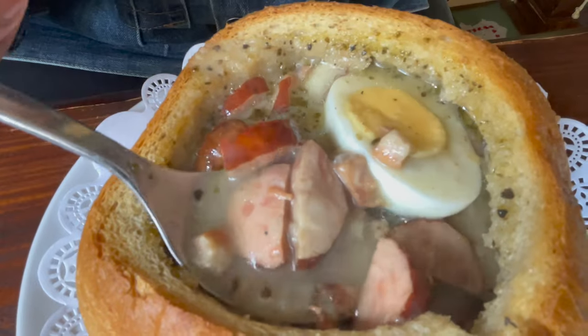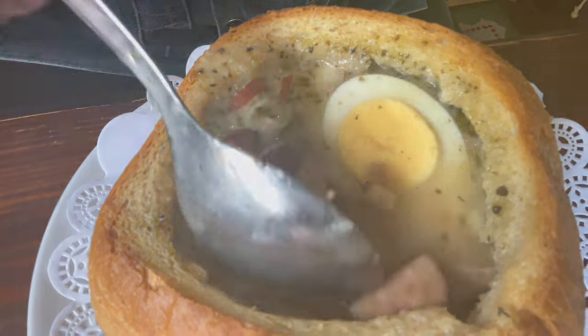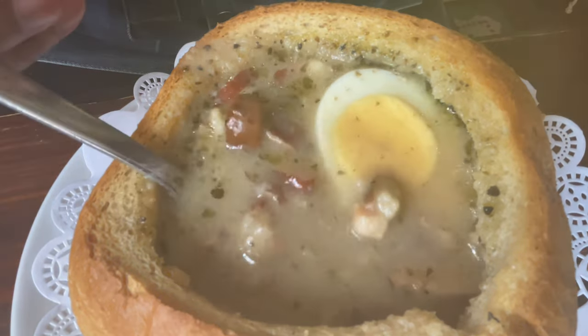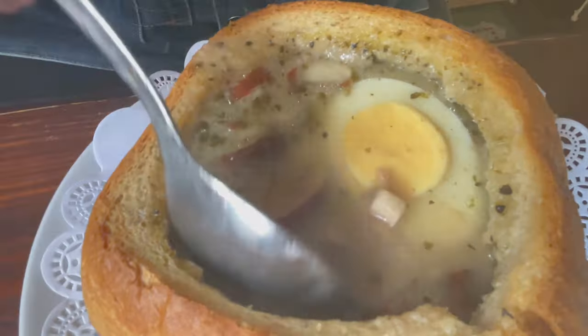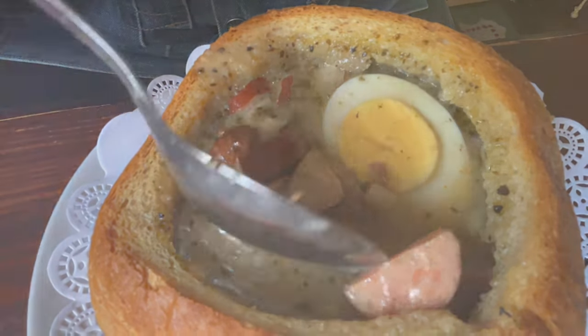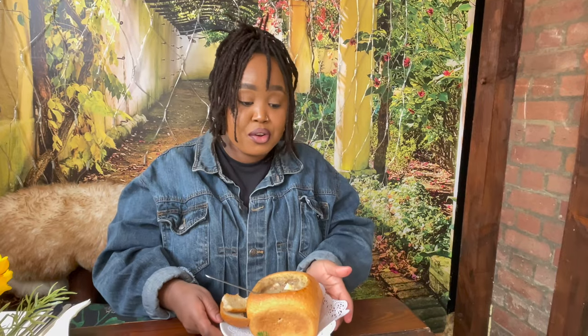Those sausages are so, so tasty — you can taste the garlic and the herbs. It is so lovely, so tasty, so warming, nice and thick. I'll try some with a bread roll. It works so well. The seasoning is spot on — I would not add even a little bit of anything. You can taste the flavors immediately as it hits your tongue.